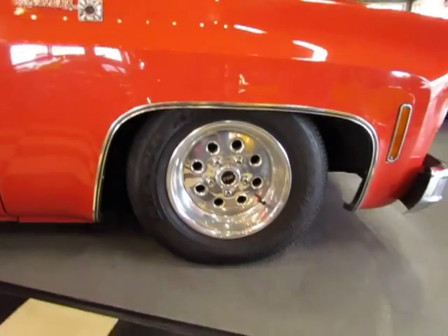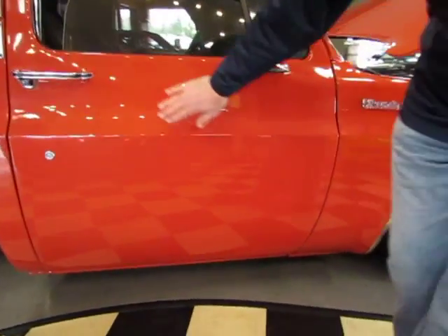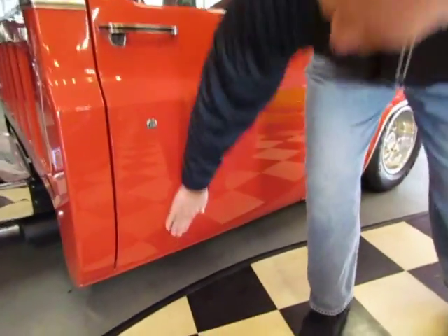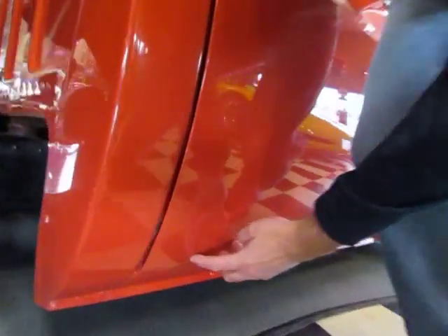Weld wheels. It's kind of got the Pro Street look. Really nice body on this truck. Cab corners are nice. One little teeny blister right here in the paint on the bottom of the door.